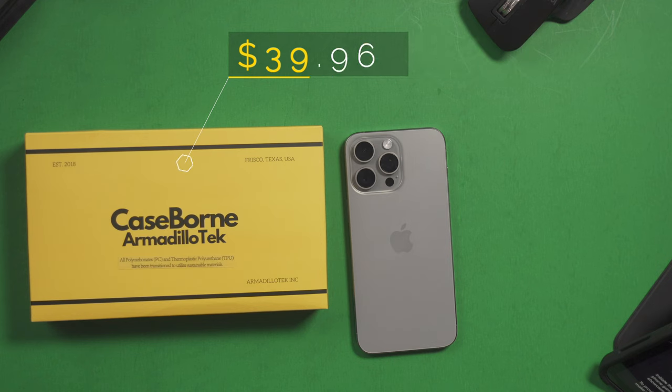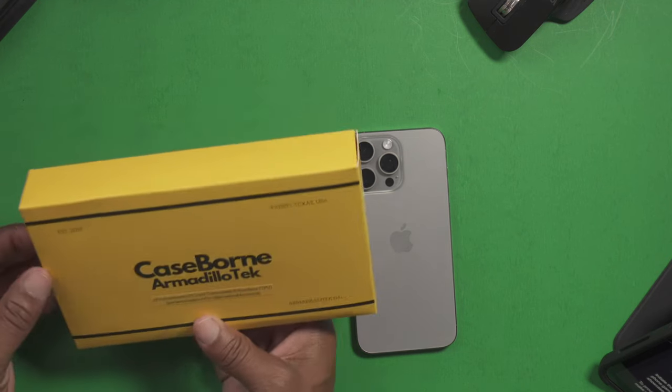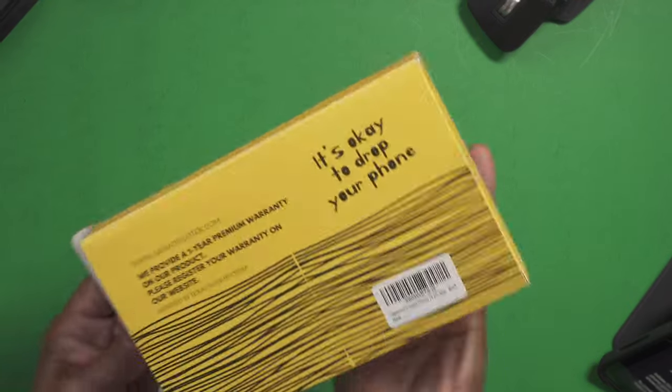Now they do have a very nice attention to detail and the cases look very stylish. They also provide you with a hip holster so you can carry your case and your phone safely on your person without any type of problems. These are very military grade tested. These phones have been dropped from very high places and the phone stays intact perfectly without any type of scratches or damages. Now let's take a quick look at the Caseborne case for your iPhone 15 Pro Max.